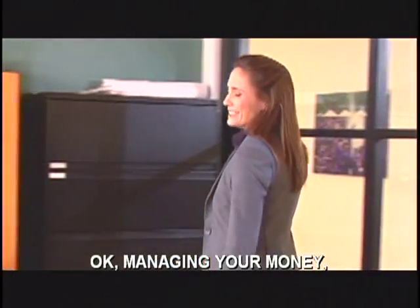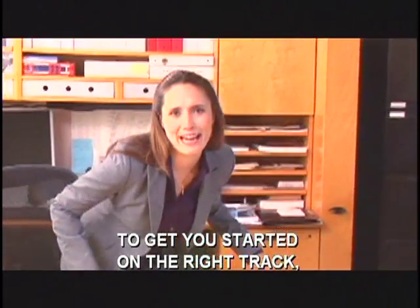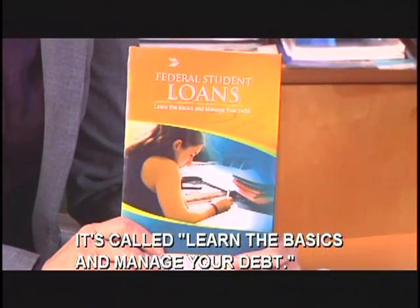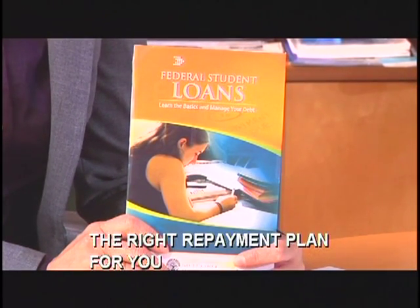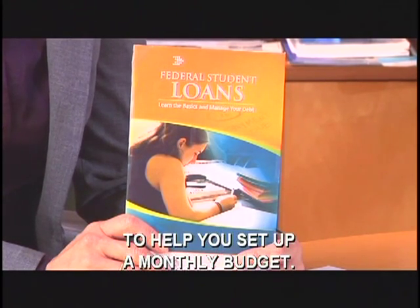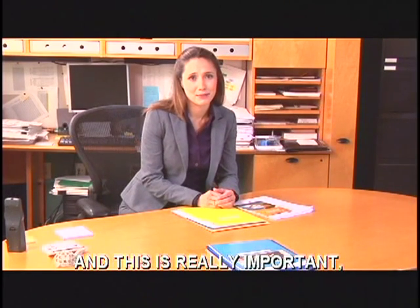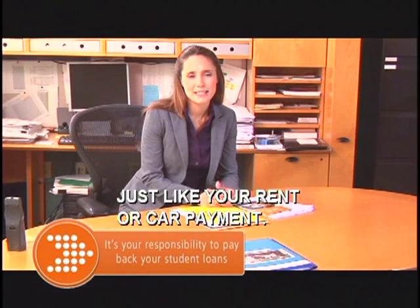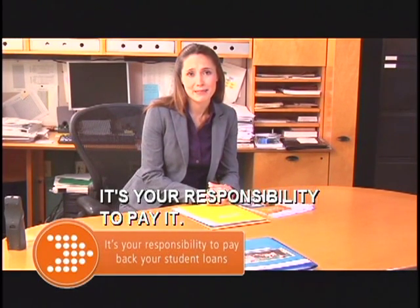Managing your money — a very big subject. To get you started on the right track, the Direct Loan Servicing Center has prepared a booklet called Learn the Basics and Manage Your Debt. It covers everything from how to choose the right repayment plan for you to giving you a simple framework to help you set up a monthly budget. The biggest thing to remember — and this is really important — is that your loan payment is a regular monthly cost, just like your rent or car payment, and as an adult it's your responsibility to pay it.